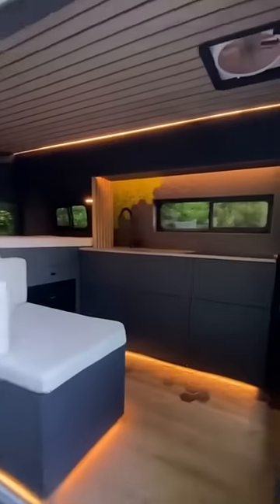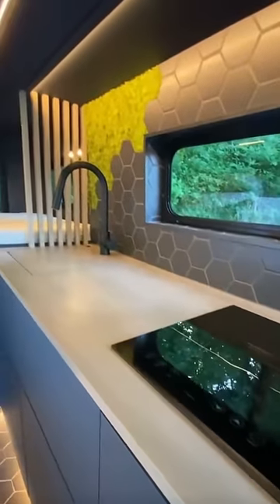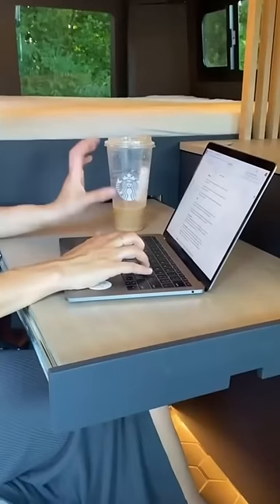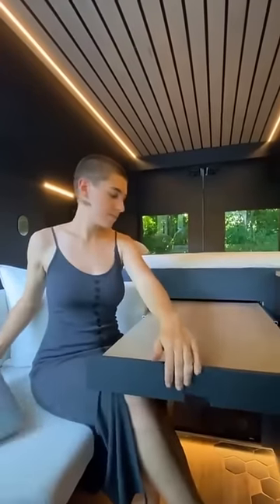Welcome to our newest dark build. In the kitchen, there is a tiled floor transition, a moss wall, and everything is push-pop. This table pulls out to create an excellent place to work from the road, and the fridge and freezer are underneath.